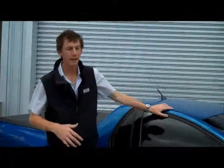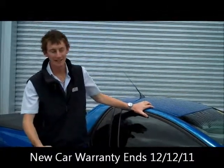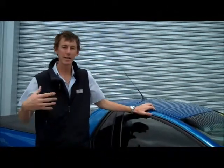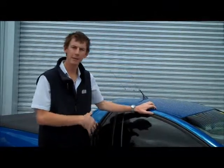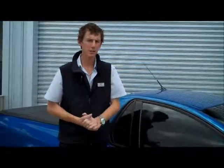I know you asked about the warranty as well. It'll actually finish in a couple of days' time, so it will be run out. We can organise you to either come down and pick the vehicle up, we can get a seven-day permit for you to drive back to Canberra, or we can put it up on a truck and deliver it to you.